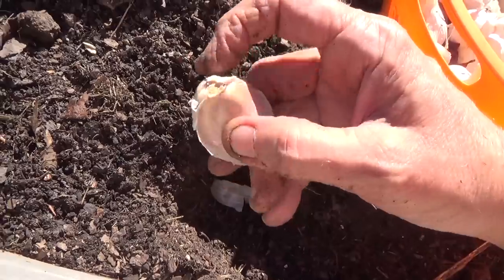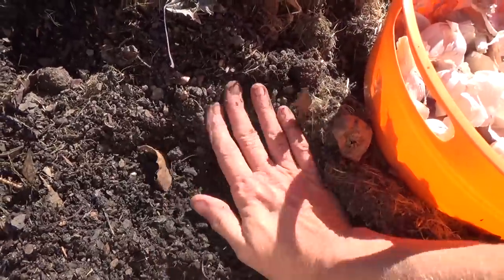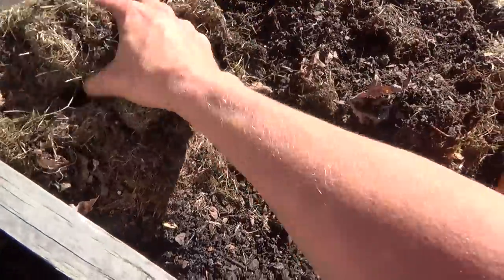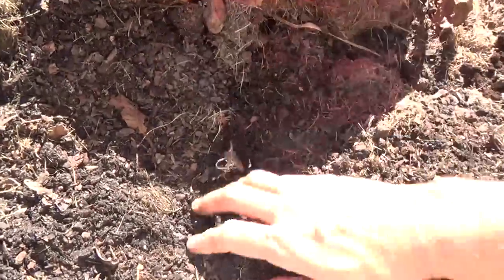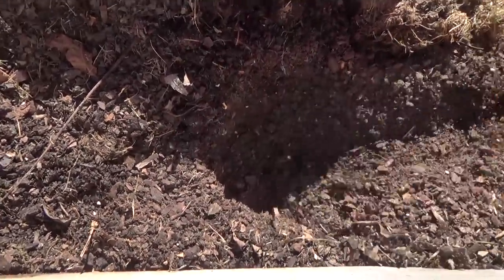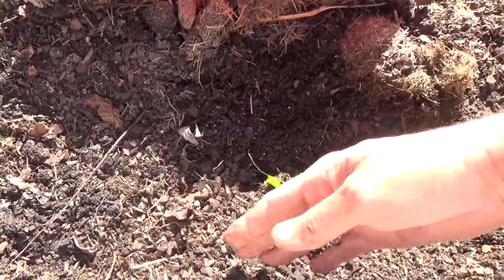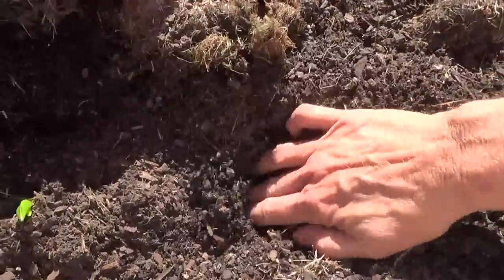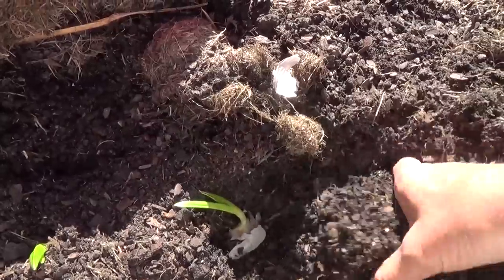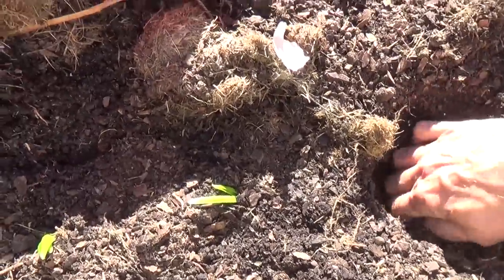This is where the roots are coming out, and the point is up here. You want to make sure the roots are always down and the point is up. After it comes up, I'll add two inches of mulch on top to protect it for the winter. That's about all there is to planting — spacing two to four inches, go down two inches, and drop your bulb in. If you crowd them, the smaller the bulb could be.